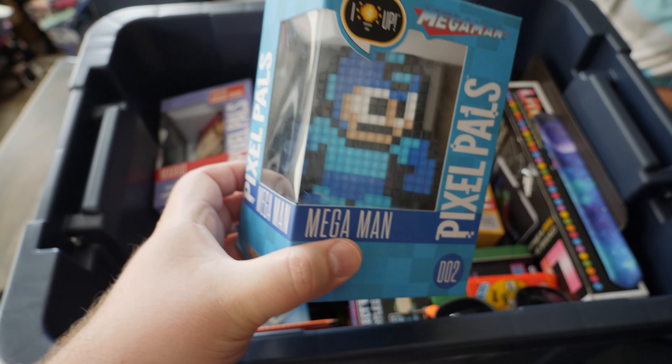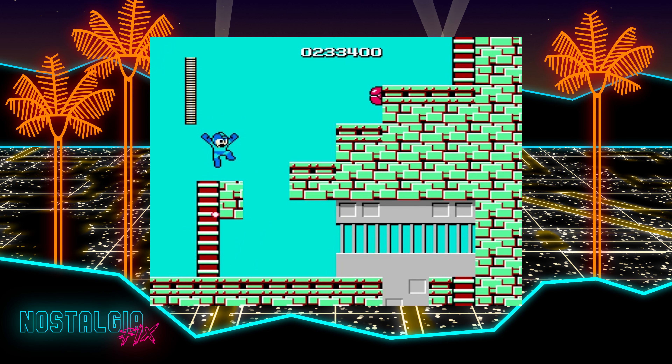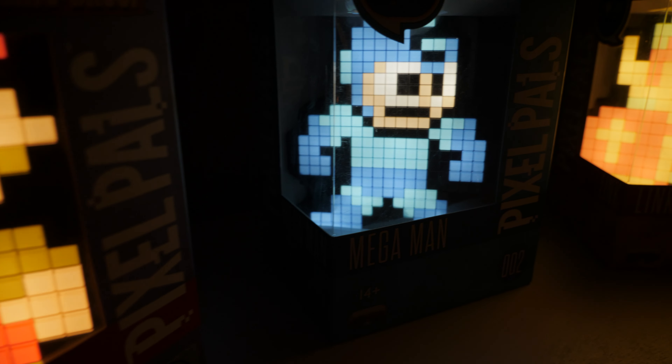Hey everyone! For today's Nostalgia Fix, we're going to talk about Pixel Pals. I'm pulling these out of our storage bin to show you because there's really nothing quite like them when it comes to recreating nostalgic memories. As far as I can tell, these are pixel-accurate recreations of their 8-bit counterparts.